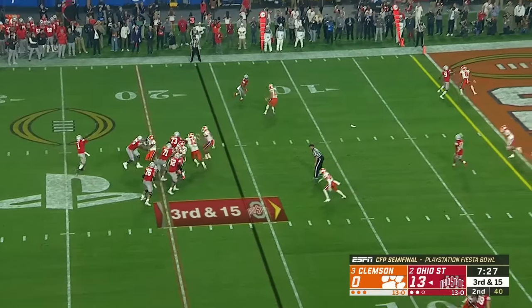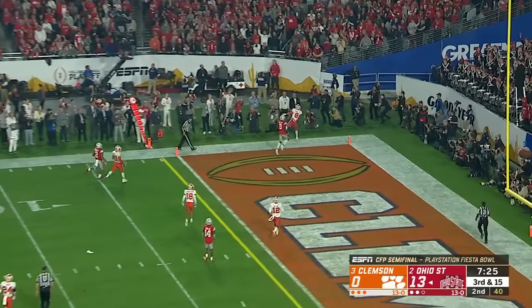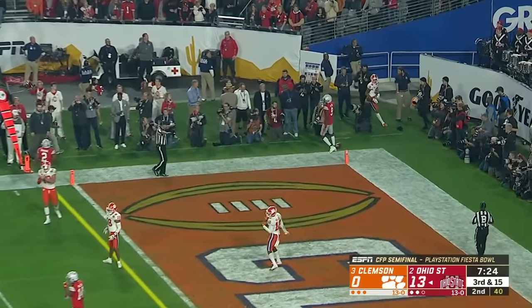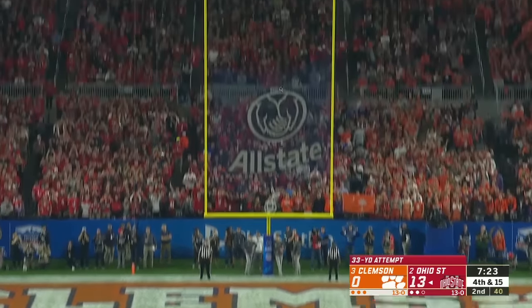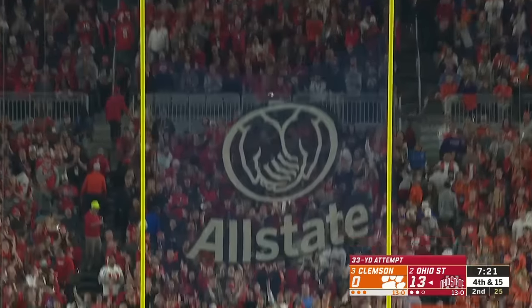Well protected, Fields looks for the end zone again — that one no chance, way too high for Benjamin Victor. Make it three for three, this from 33, dead center. And the kick is perfect.